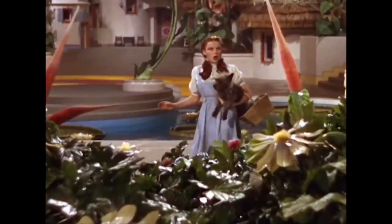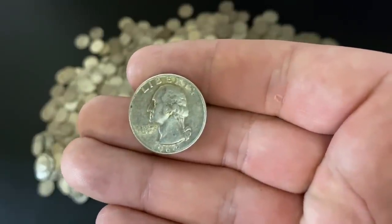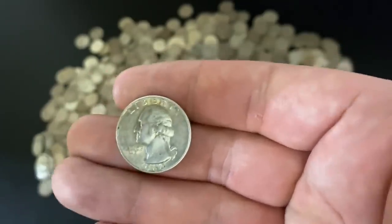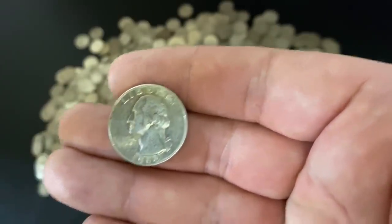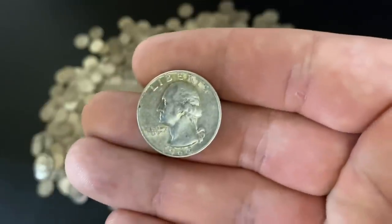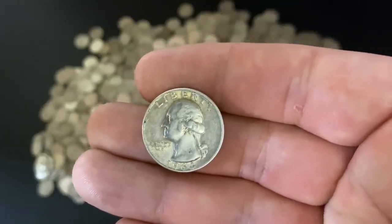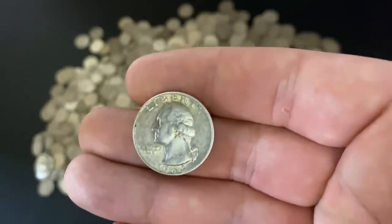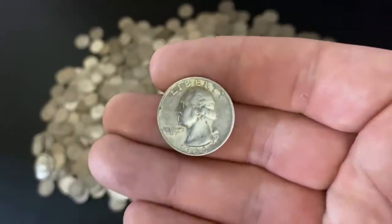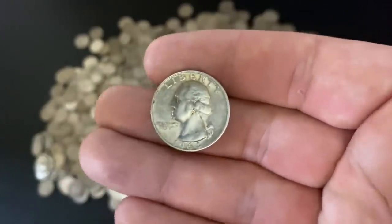When people talk about silver's value, the most common thing they mention is its industrial value. While that's true, silver has value beyond its industrial use — it makes great money. It has all the characteristics of what money should have. Looking at industrial uses specifically: silver is used in our everyday lives — in electronics like cell phones, computers, and solar panels; in medicine in the form of silver nitrate; they coat things with silver; it's also put in clothing to prevent odor.